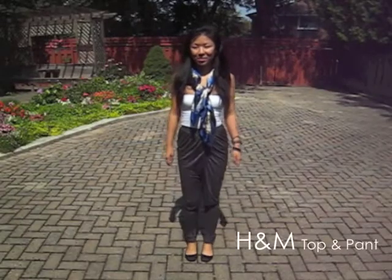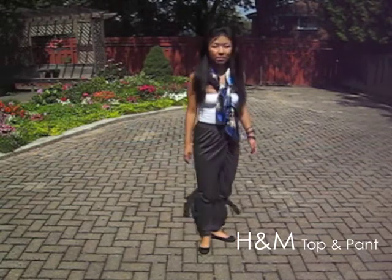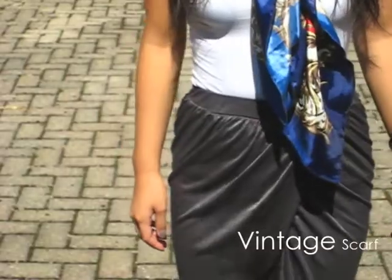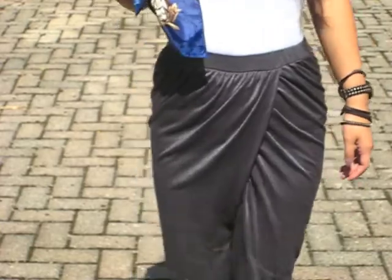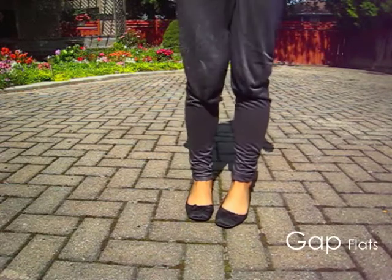For this look I'm wearing a shimmery pair of harem pants. When purchasing harem pants you can find them in a lot of different styles and a lot of different fabrics. For harem pants like these you should opt for a more basic top to balance out the luxe fabric. I added a little bit of color by wearing a silk scarf, which also adds a feminine touch.